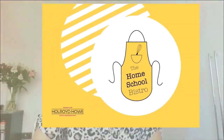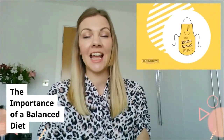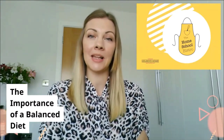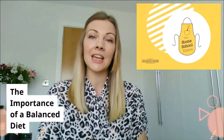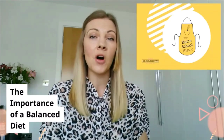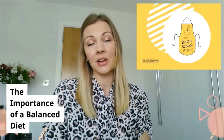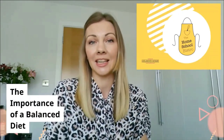Hi, welcome to Homeschool Bistro. I'm Amy, a registered nutritionist for Whole Ride Howe. As part of Homeschool Bistro, we've been putting together some nutrition and sustainability lessons that can help you learn whilst you're at home. Today we're really going to be focusing on the importance of eating a healthy balanced diet and what a diet is made up of. All of the content that we're going to discuss today is also covered in your science and your PSHE curriculum.